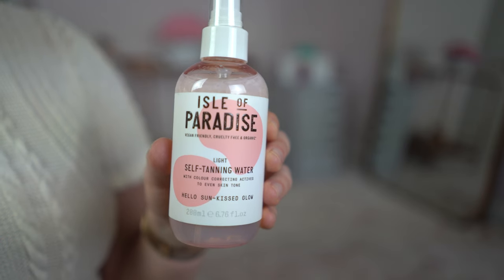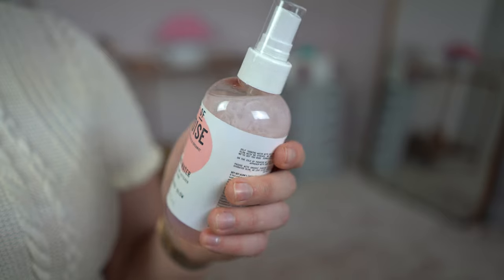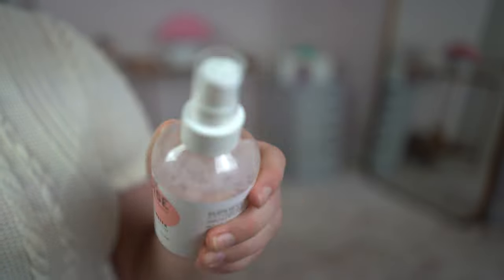Next up I got the Isle of Paradise light self-tanning water, and this has been going in and out of stock for ages so I really tried to stock up. When I saw it in store I was so excited, but there are floaties inside. I don't know if this is normal for tanning water — I've only ever used St. Tropez. I'm too scared to use it because I don't know if bacteria got into it, so I think I'm going to try and return this to the store and get a refund.